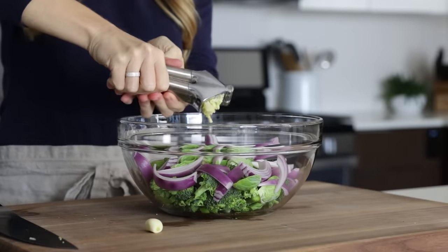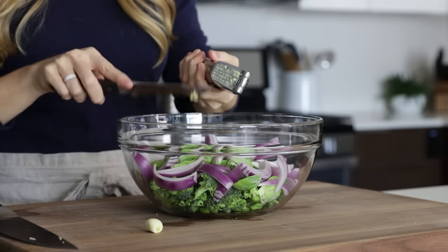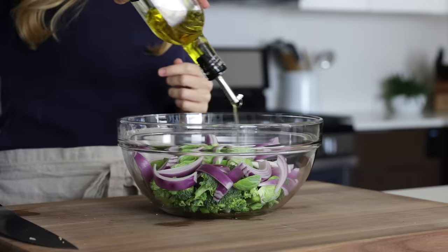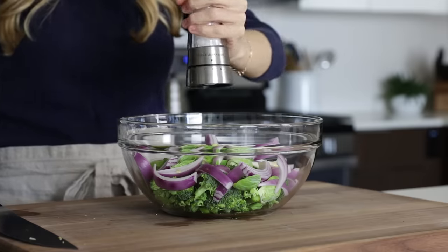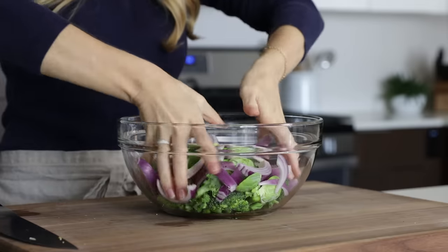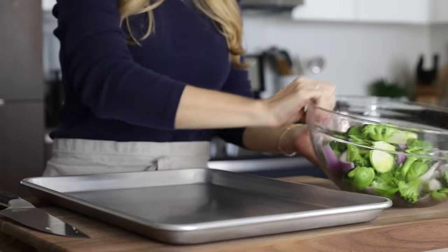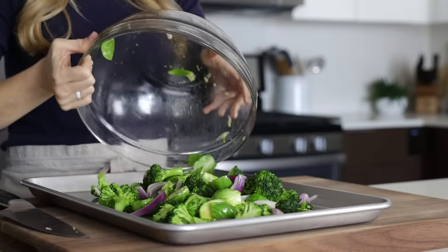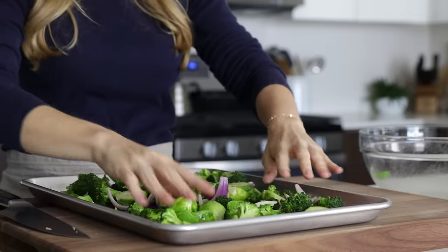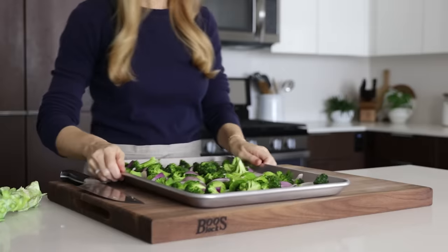And carrots, beets, potatoes, and butternut squash all take about 45 minutes, so you'd want to keep those vegetables on different trays. Once everything is sliced into evenly sized pieces, drizzle with a little olive oil or avocado oil, and season with salt and pepper and give it a good toss. You can do this in a bowl or directly on the baking tray. Just make sure that once the veggies are on the tray, they're in a flat single layer with no overlap, and then set them aside.